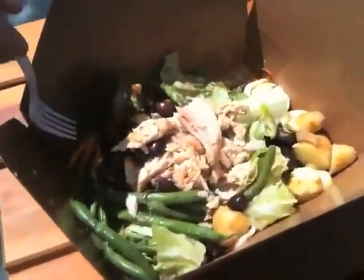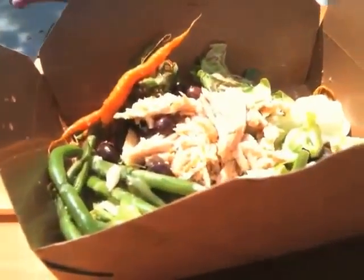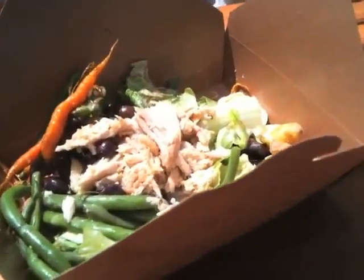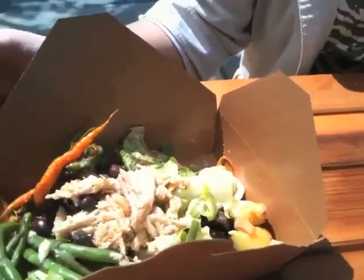Here we have the tuna niçoise salad that Holly got. Holly came along with me. Really pretty baby carrots — look at those beautiful carrots. We've got beautiful carrots and lots of really nice looking veg in there. And then the tuna looks like it's nice and chunky as opposed to being something that came out of a can.